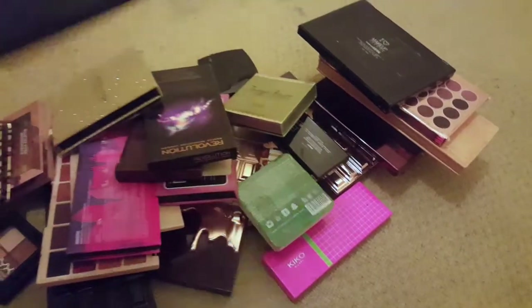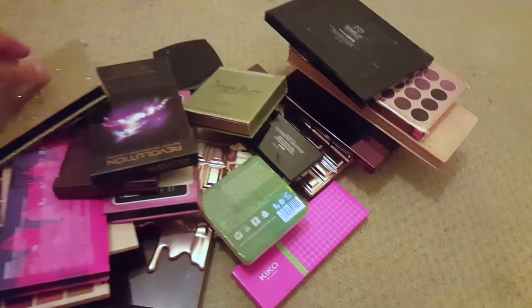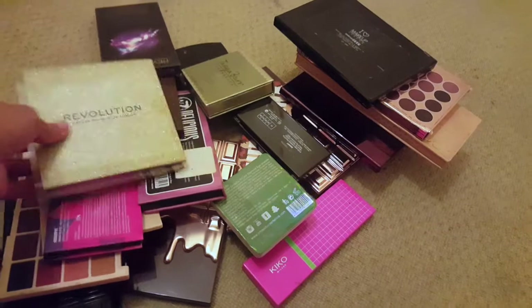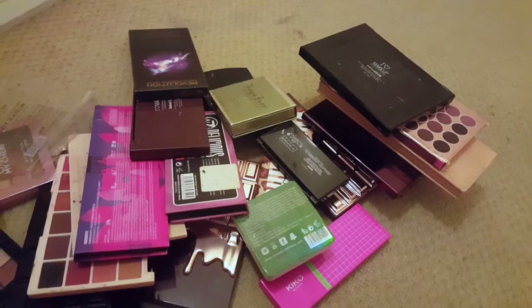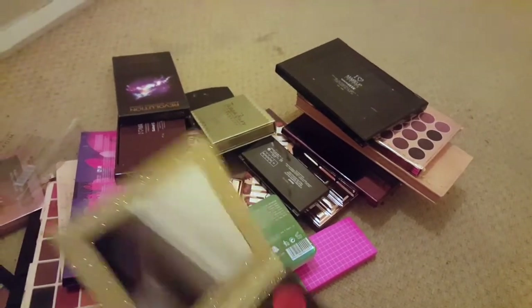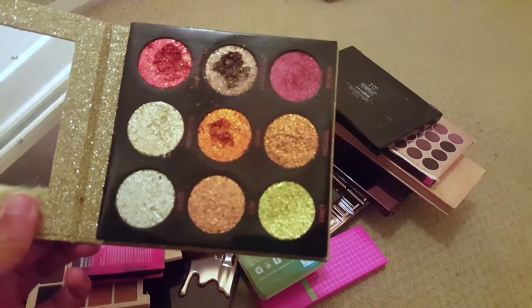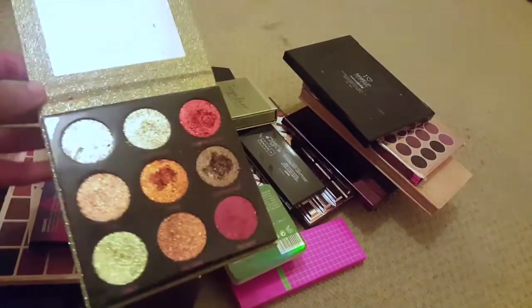Starting off — this is the Revolution Shark palette, I'm gonna keep that. This one I haven't touched since I got it — it's the Revolution Midas Touch press glitter palette. I had a few issues with it, like you have to literally dig the brush out to get any product, so I'm just not gonna reach for it.